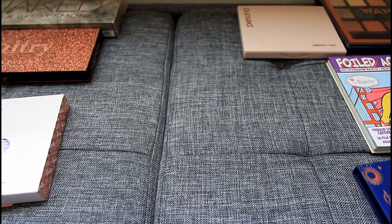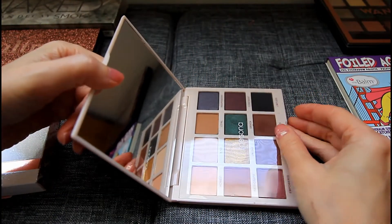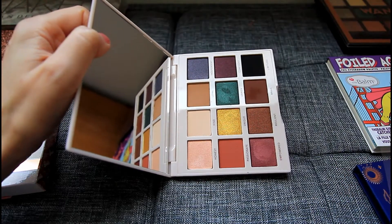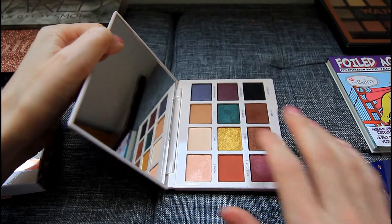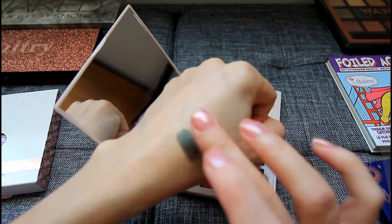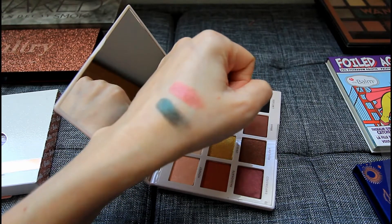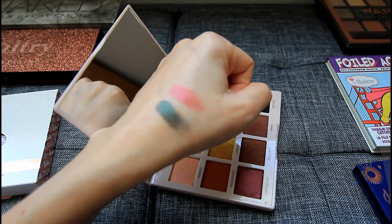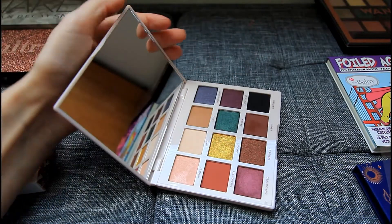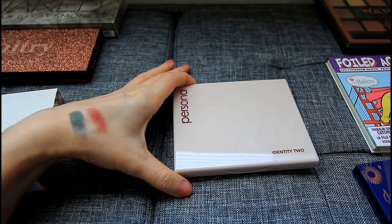Another one of those palettes that reminds me of both winter and the holiday season is this one from Persona — this is their Identity 2 palette, and it has really pretty jewel tone shades. I think jewel tones in general make me think about Christmas, New Year's, and this palette is no exception. These shades are beautiful and so creamy to apply. I think I have created really nice Christmas party looks with this one, as well as New Year's. I have Identity 1 and Identity 2 and Persona palettes are such good quality — I highly recommend them.